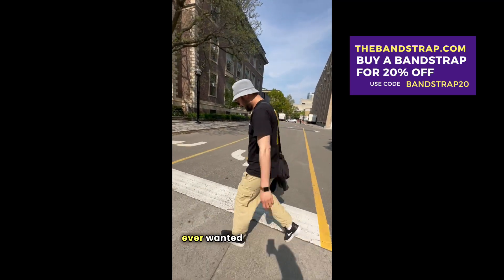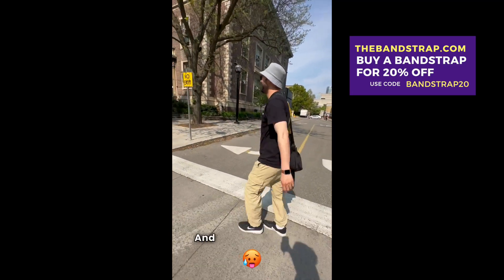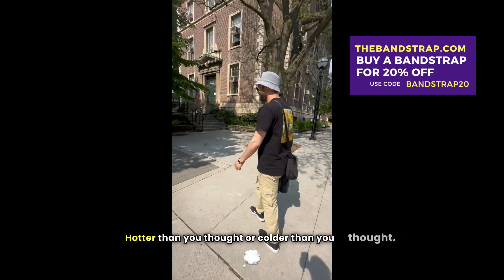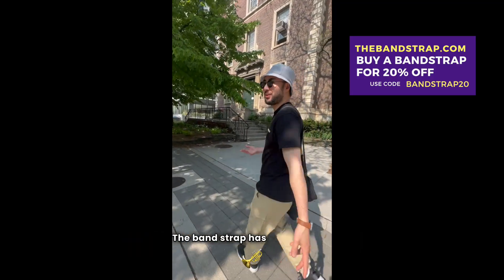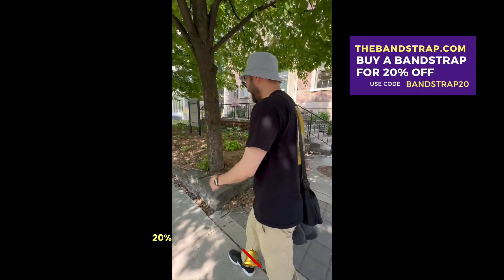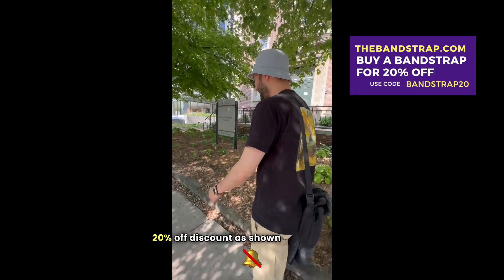Again, if you ever wanted to go for a walk and it's a little too hot — hotter than you thought or colder than you thought — the Bandstrap has you covered. It's super portable and we're actually having a 20% off discount as shown on the screen.